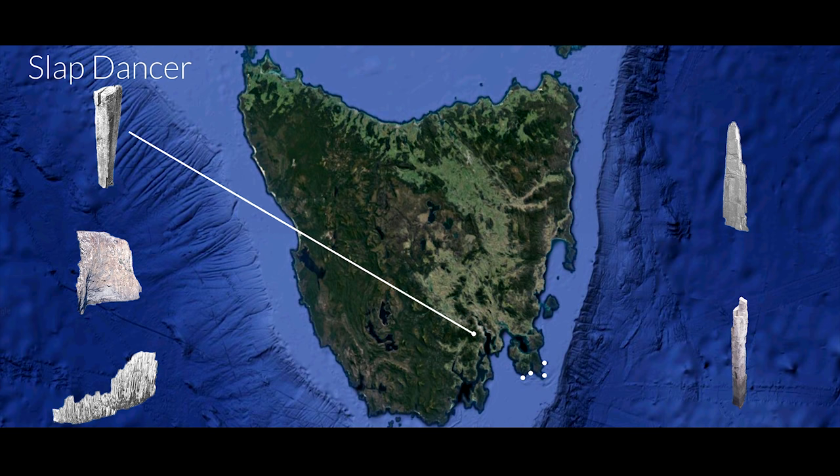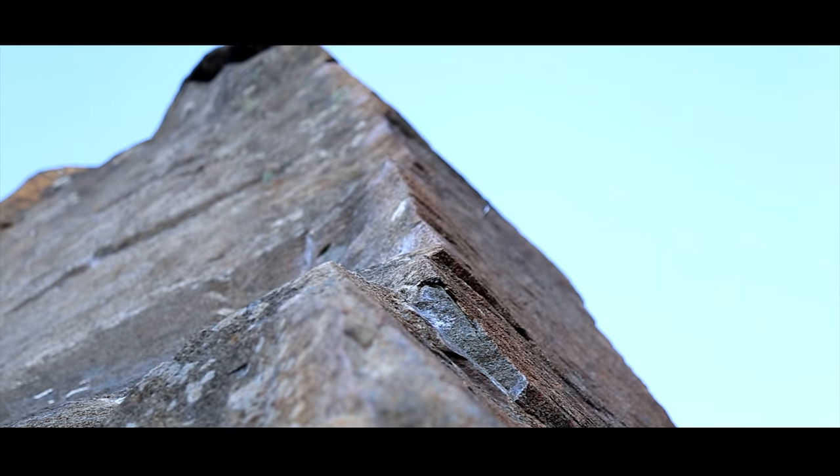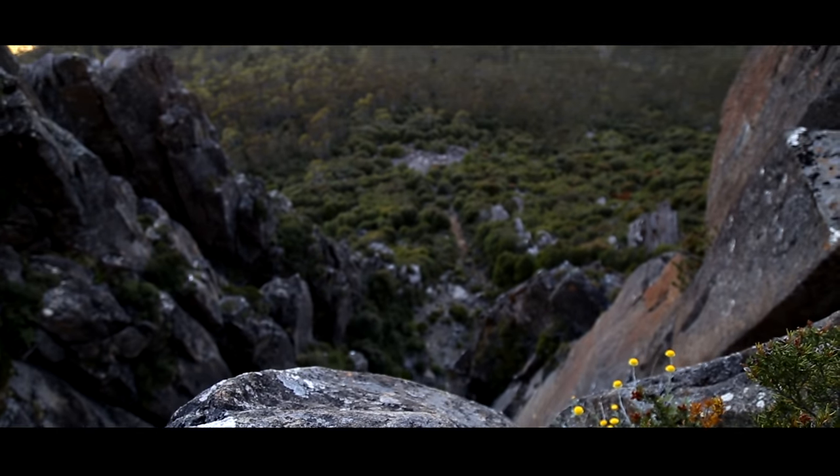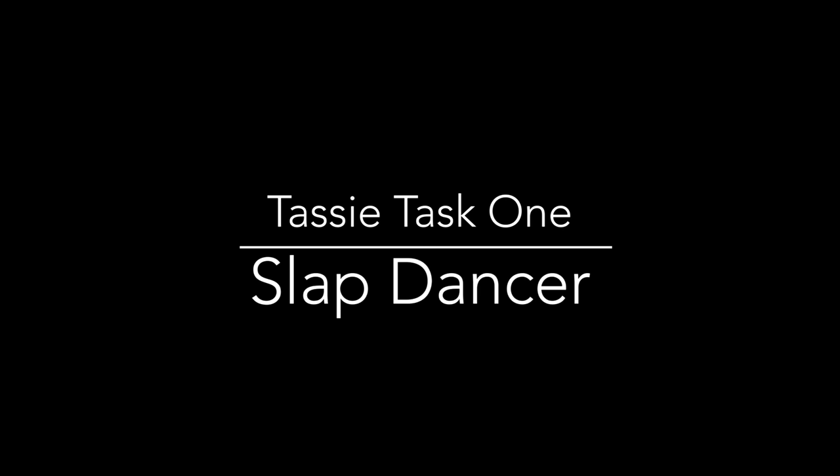We started with Mount Wellington because it was the easiest to get to, and we picked a route called Slap Dancer — a route a lot of friends had told me to get on, that I'd seen in photos and videos, and that has a little gnome at the top of it.